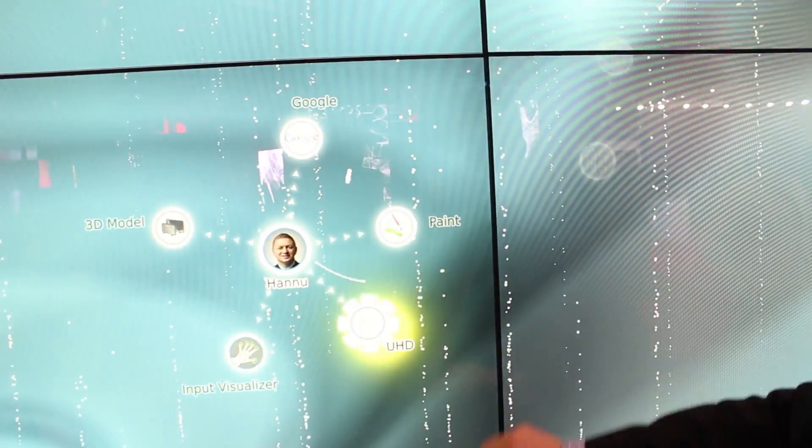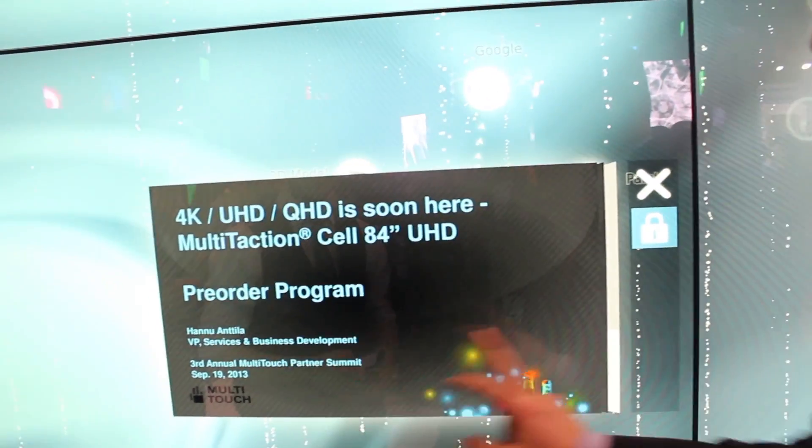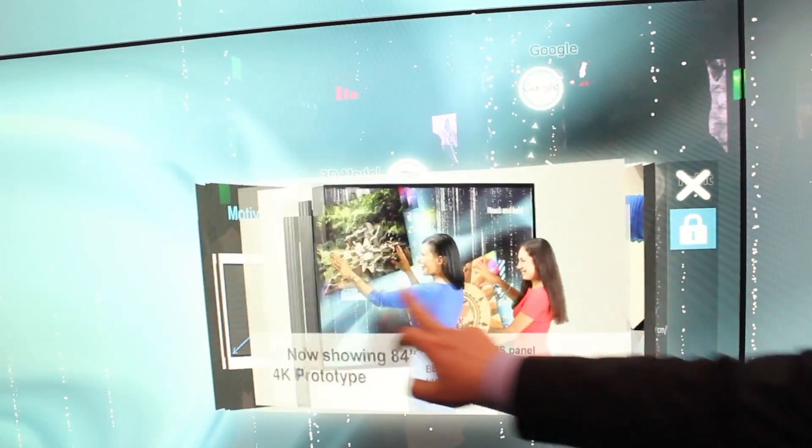I'm Hannu Ottil, Vice President of Business Development for Multitouch. The big thing for us this year is the solution behind me, which is the Multitouching I-Wall. It's a turnkey solution featuring 12 of our Alpha Fini bezel Multitouching cell interactive displays — an interactive wall which is prepackaged and ready to go.